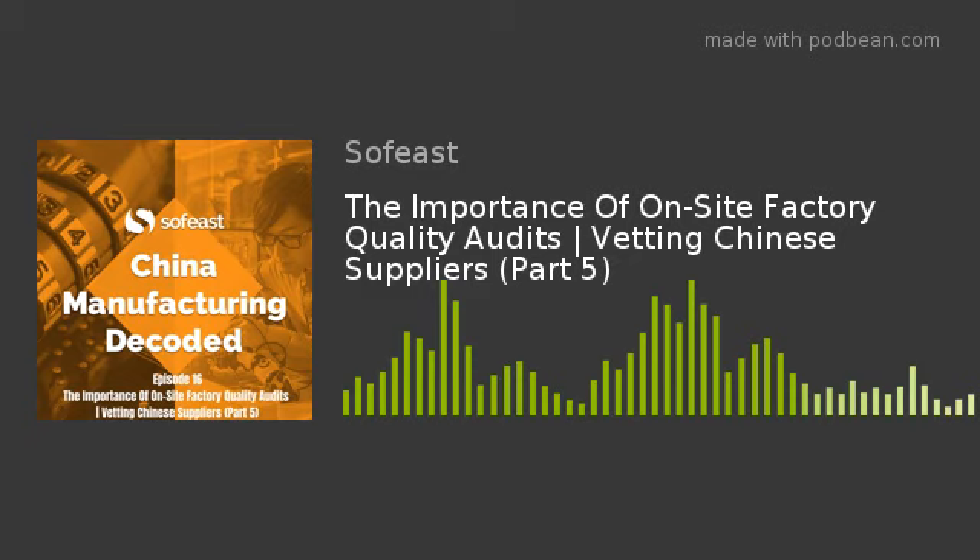First party is basically an internal audit — for example, asking someone from the quality department to audit the practices of the purchasing and production departments, all within the same company. It's a very healthy, very common form of good management, but that's not really what we're going to talk about here.